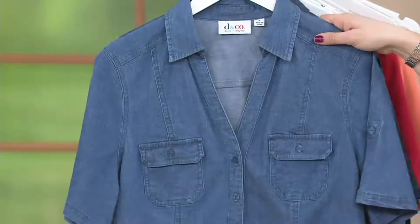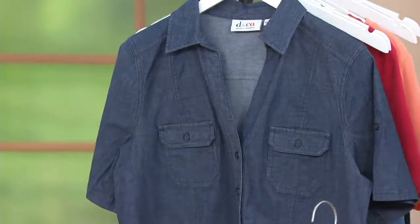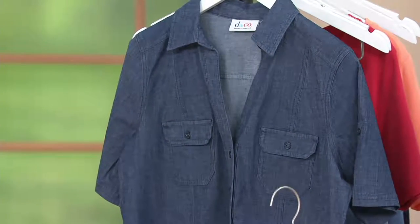Then we have what I call the three sisters — three shades of denim. Here is your bleach, here is your antique, and here is your dark indigo.